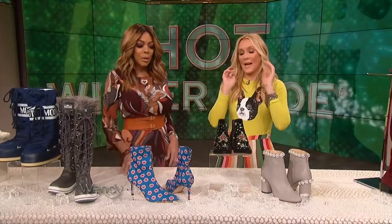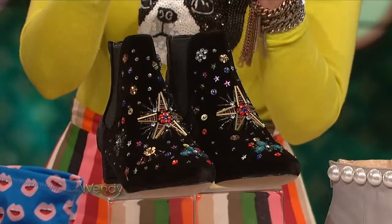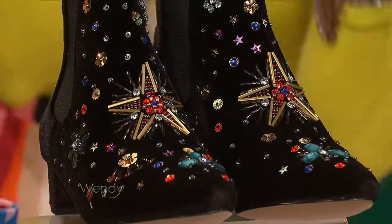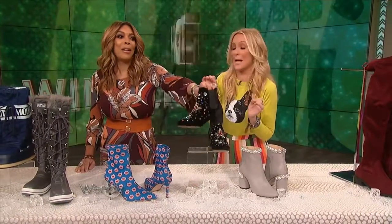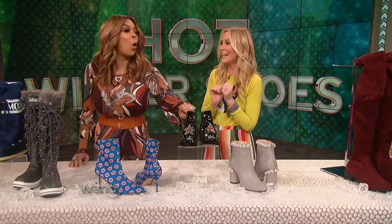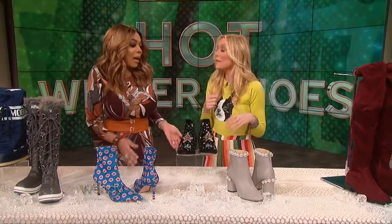Embellishment and velvet — big, major trends in the Chelsea boot. Those are very ugly. Well, these... I'm sorry. They're only $59. Twinkle toes — just like something that an old lady would wear. All right, well, we can scratch those. $59. All right, so that we can do those.